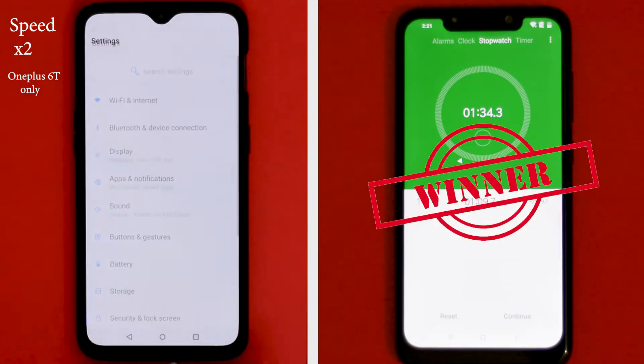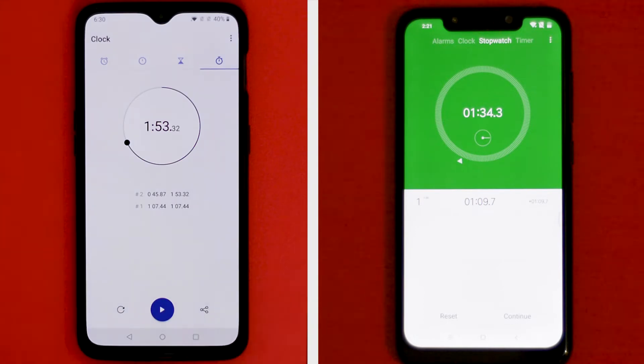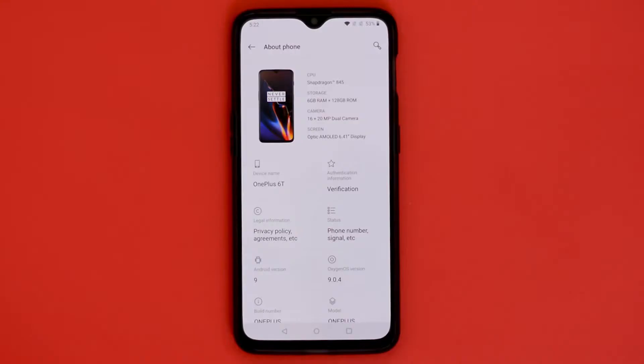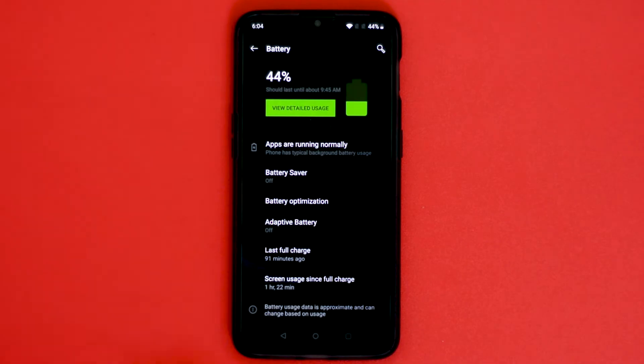The winner of the speed test is our budget flagship killer, the POCO F1. POCO F1 just smoked the OnePlus 6T in this speed test. I checked speed test videos of the OnePlus 6T from other YouTubers and the OnePlus 6T performed way better — but every YouTuber has the 8GB RAM model. We have the 6GB RAM model and the performance is quite the opposite. I repeated the same speed test multiple times and the results were the same.